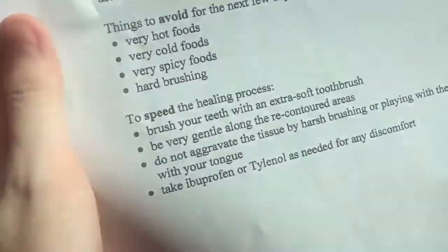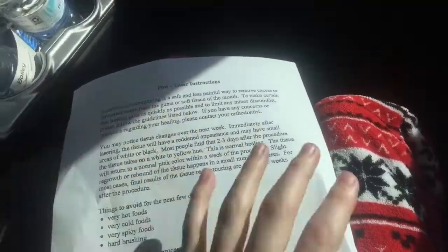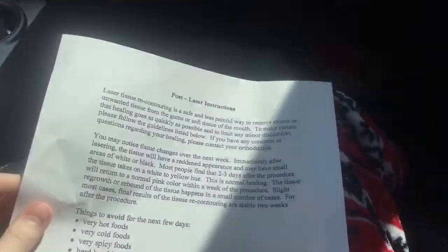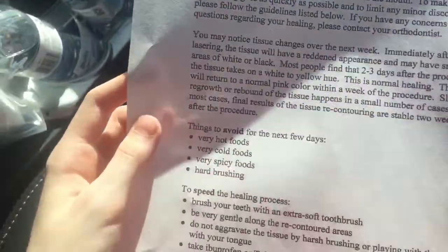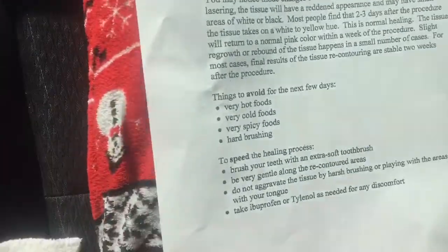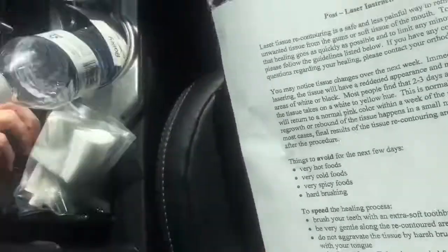We went to Walmart and got some containers and stuff for my mouth. I'm not allowed to eat hot foods, cold foods, or spicy foods, and I should avoid brushing my teeth on the area. We got me a new toothbrush — it's a baby Tinkerbell toothbrush — and strawberry-flavored toothpaste, because mint would burn where they lasered.